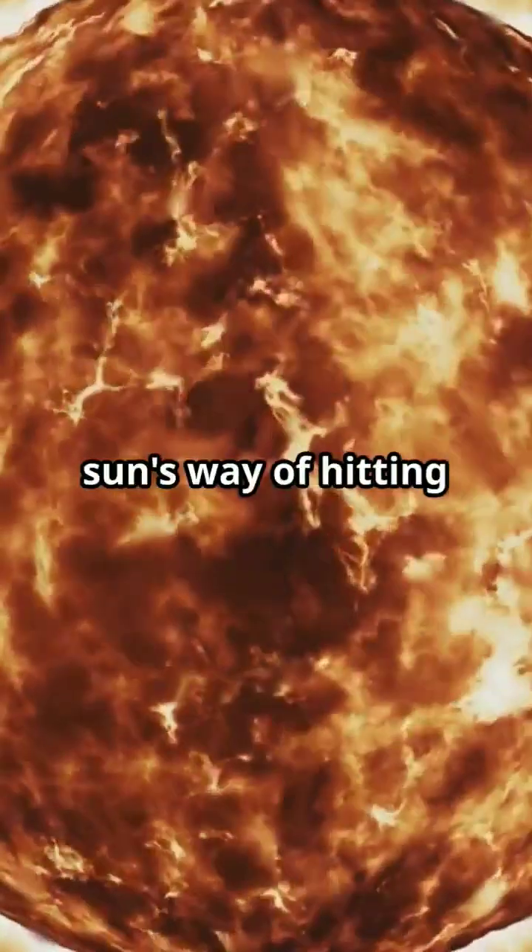Think of it as the sun's way of hitting the reset button. The last flip was in late 2013, and now it's happening again.